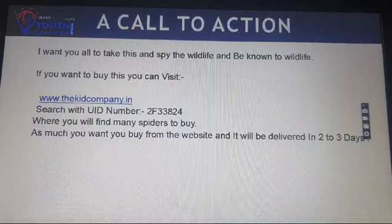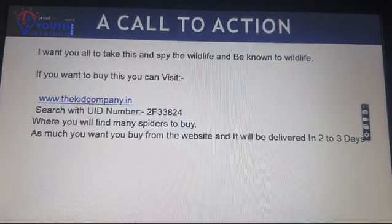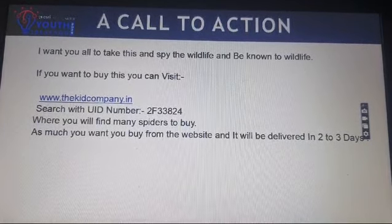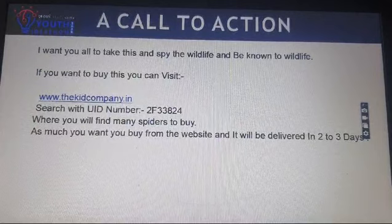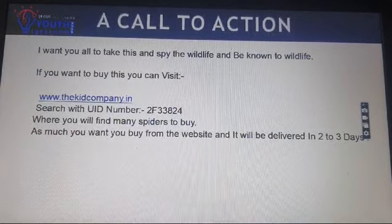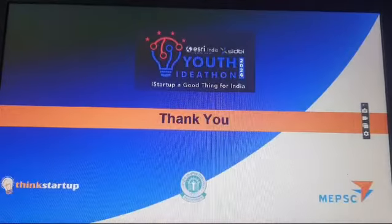I want you all to take this and spy on the wildlife and get to know the wildlife. If you want to buy this, you can visit www.thekidcompany.in. Search for UID number 2F33824, where you will find many spiders to buy. You can buy as many as you want from the website and it will be delivered in 2-3 days. Thank you.